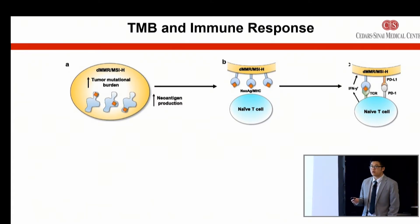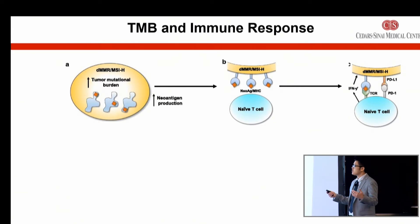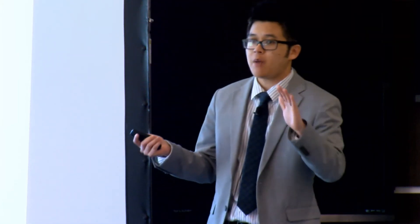Now, tumors — including gastric cancers — are pretty smart. Even if you have a higher number of mutations, they sometimes will express these proteins called PD-L1, as you can see on the far right. That actually is, as Dr. Klempner said, a kind of a stop sign. They tell your body's immune system, don't attack me — I might be one of yours. So tumor cells can be pretty tricky.